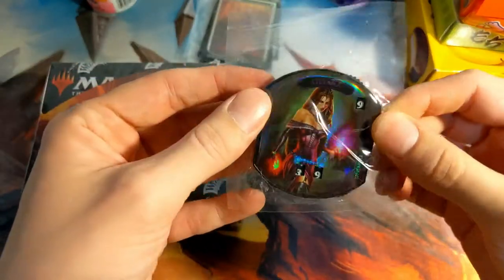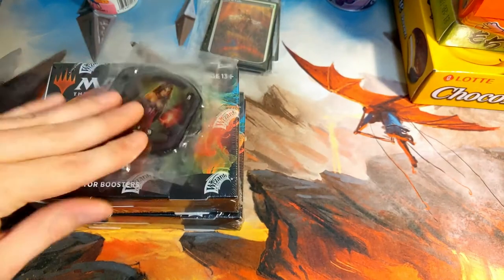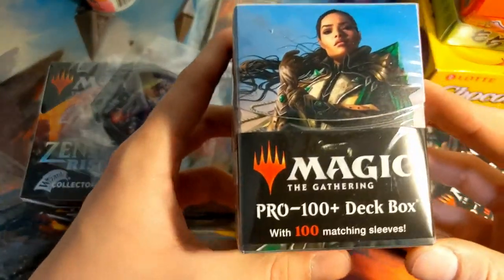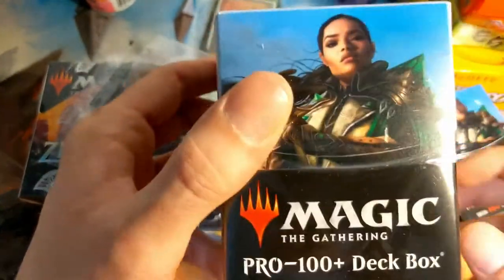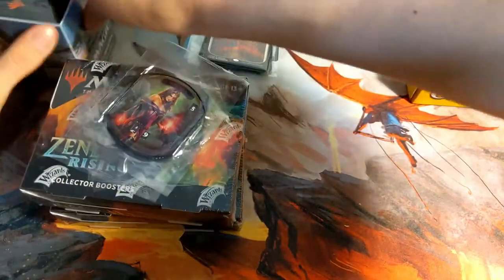We've got Life Counters — I believe this is a Commander Life Counter. Got a couple of those — really loading up on the Commander Life Counters. And then, last but certainly not least, you got deck boxes. These may have sleeves in them — yes, with matching sleeves. So you got deck boxes with matching sleeves. She might be a character from the Ikoria Commander series — I've never seen this character before. But that's the CFB Holiday Gift Bundle.